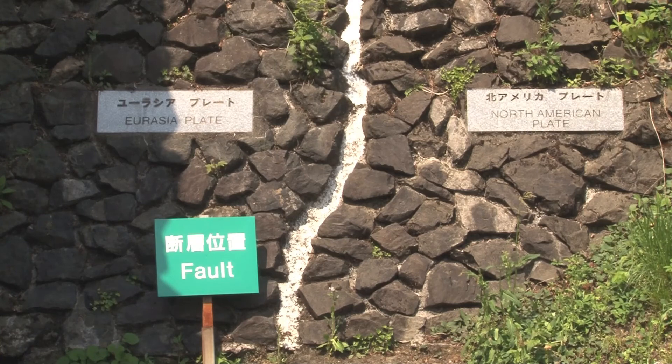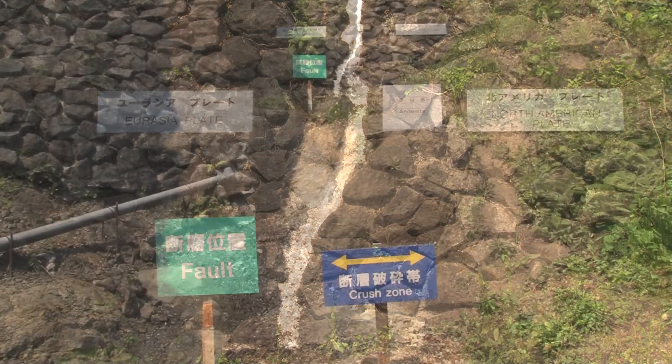The rocks on the right side of the fault make up a part of the geological formations of the Fossa Magna, or Great Ditch.